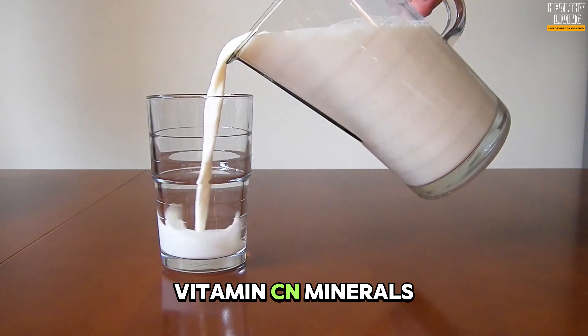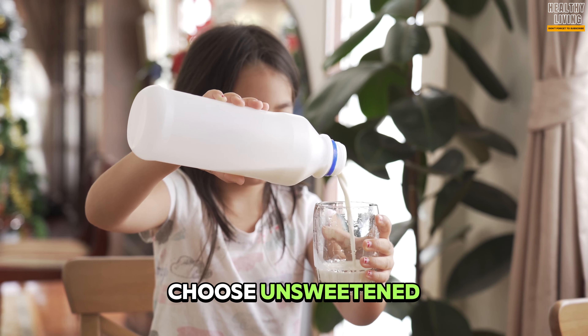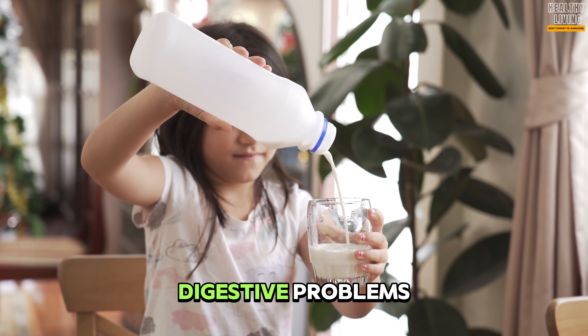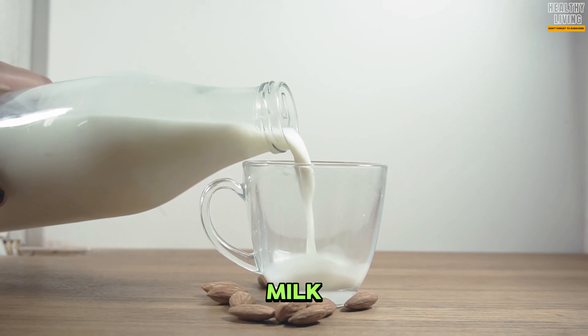While most fruit juices are sugary, you can try tomato juice and vegetable juice. Milk contains important vitamins and minerals; however, it is high in carbohydrates. Therefore, you should choose unsweetened, low-fat or fat-free versions of milk.